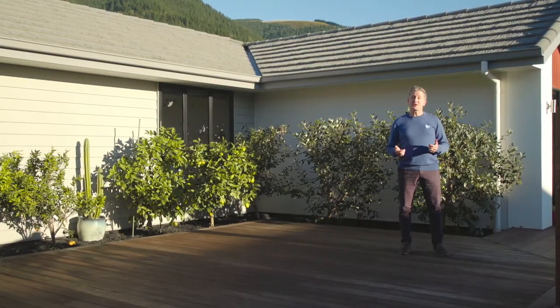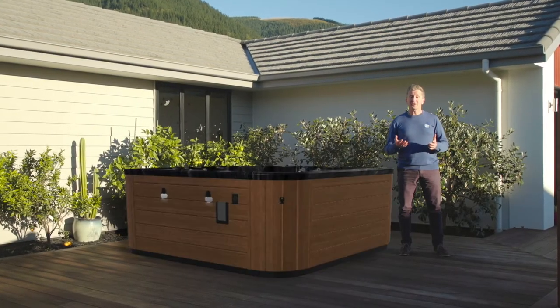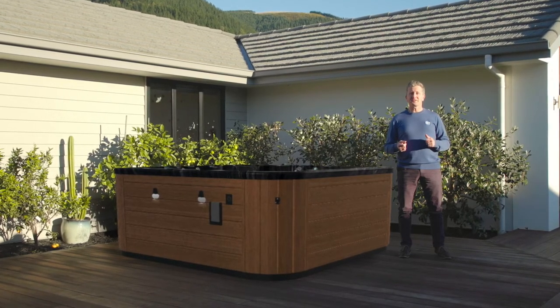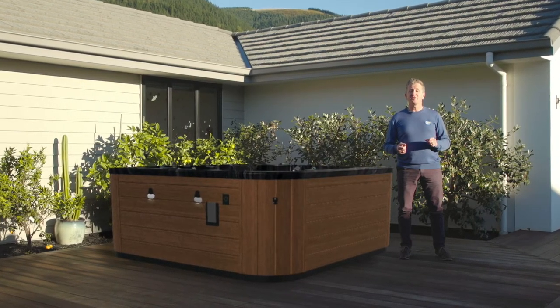Do you need help envisioning a SpaWorld product in your setting? It might be color or a configuration. Well, if so, our augmented reality system, also known as AR, is for you.